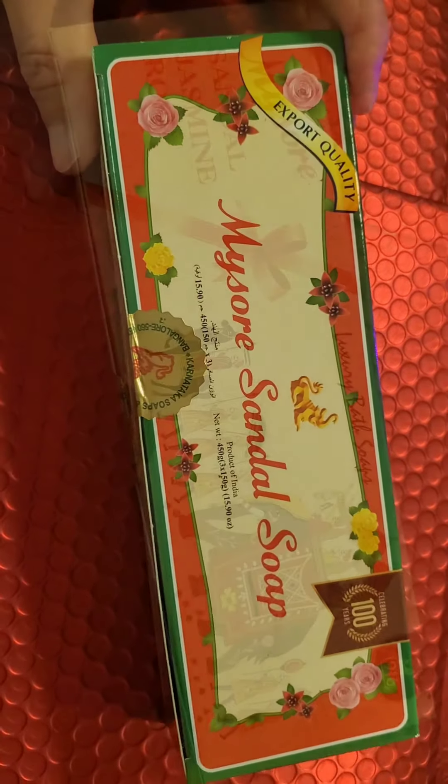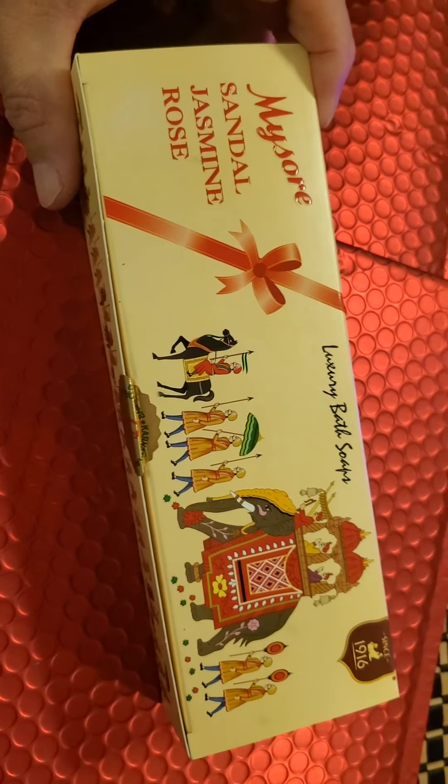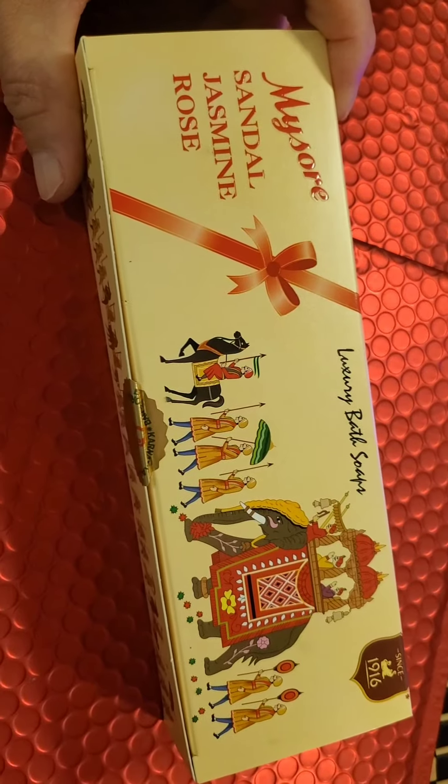But listen, this stuff is amazing. It's my favorite spiritual soap. I don't buy those botanica soaps — go to your Indian market and pick these up.